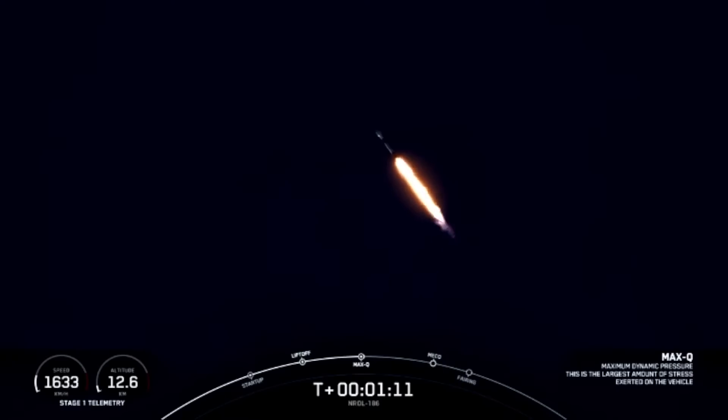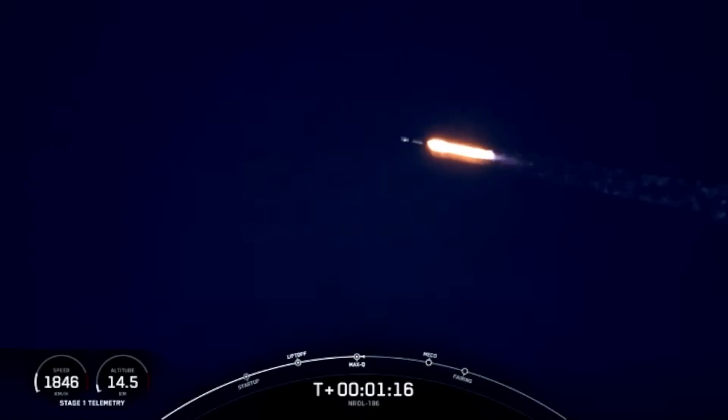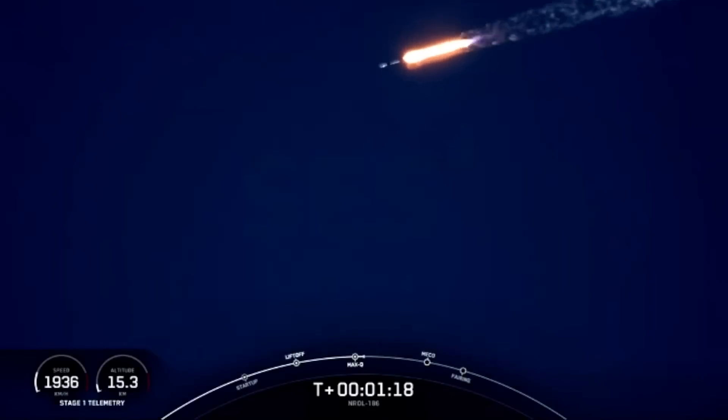And there's that callout for Max-Q. Coming up next, we'll have three events happening in quick succession, starting with MECO, followed by Stage Sep, and then SES-1.